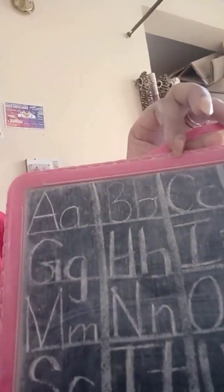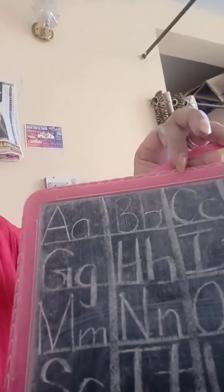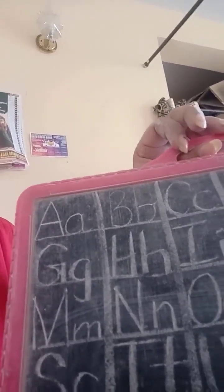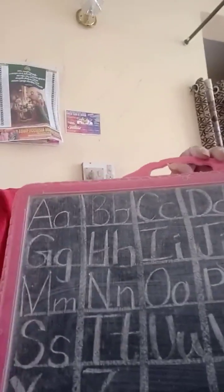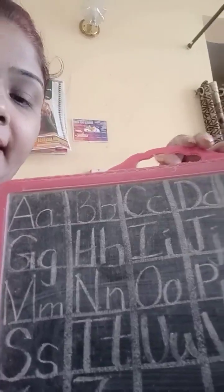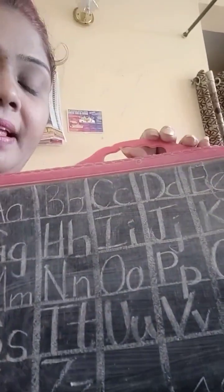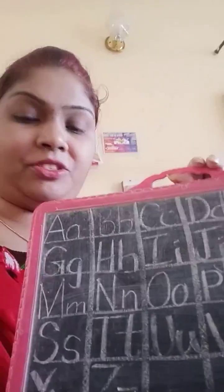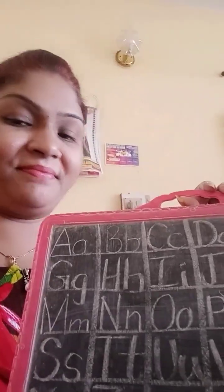Try to write A to Z, touching the line and writing — that means you are following the line concept. Try to write capital A to capital Z and small A to small Z, two times in the notebook. This is today's homework, children. That's all for today. Bye-bye, children!